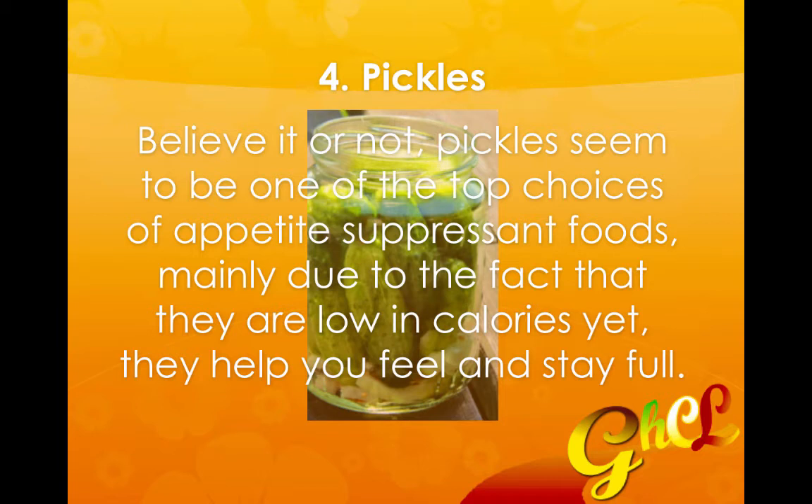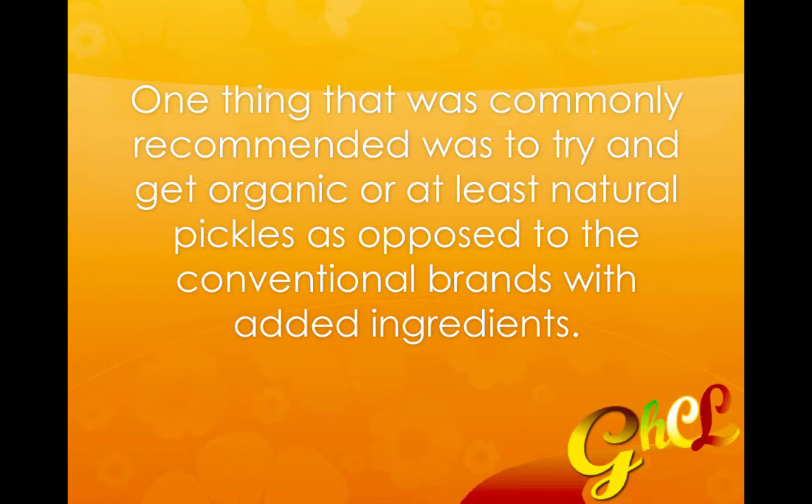Number four is pickles. Believe it or not, pickles seem to be one of the top choices of appetite-suppressing foods, mainly due to the fact that they are low in calories yet they help you feel and stay full. One thing that was commonly recommended was to try and get them organic or at least natural, as opposed to conventional brands that may have added ingredients.